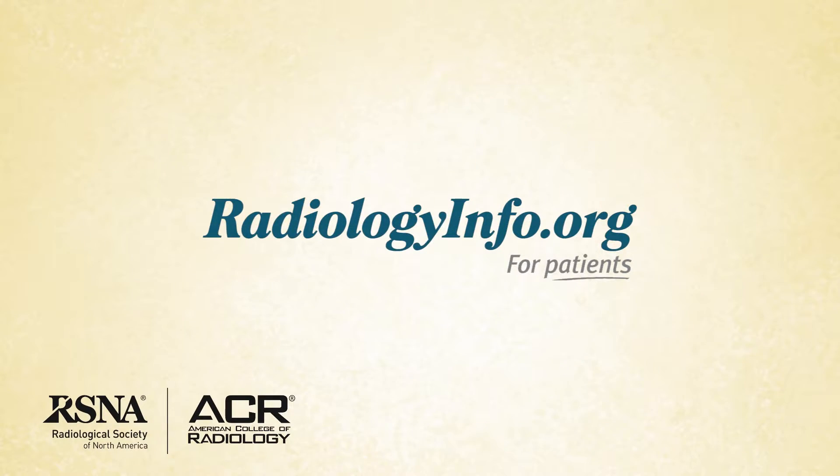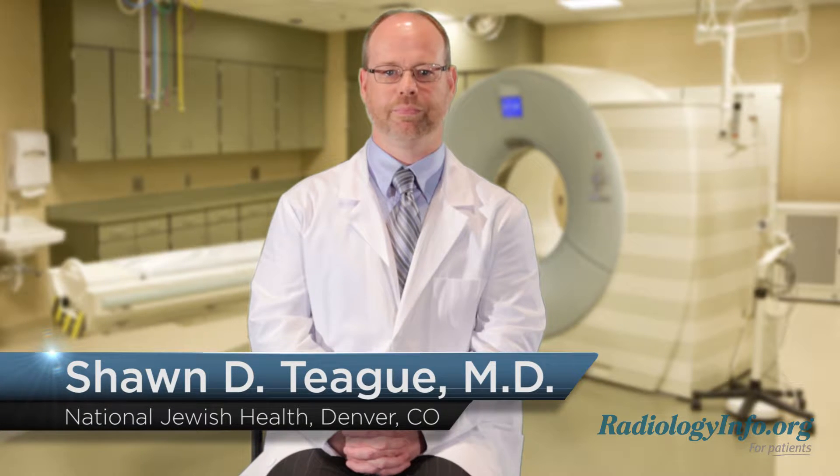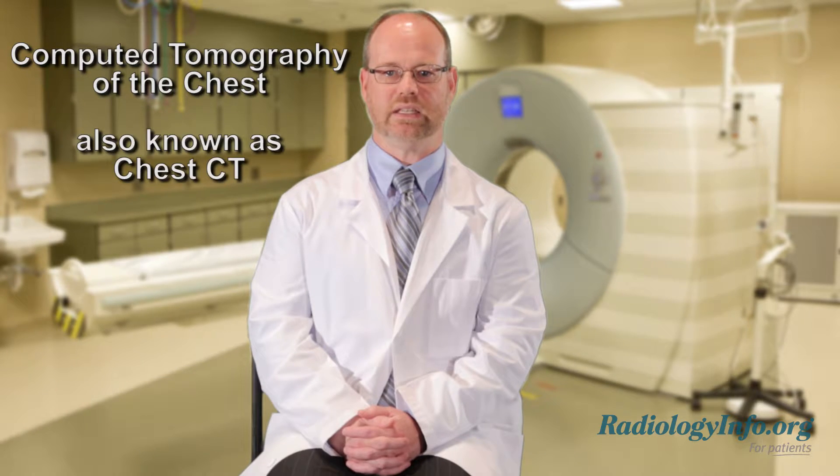Welcome to RadiologyInfo.org. Hello, I'm Dr. Sean Teague, a radiologist at National Jewish Health in Denver. I'd like to talk with you about computed tomography of the chest, or CT of the chest.